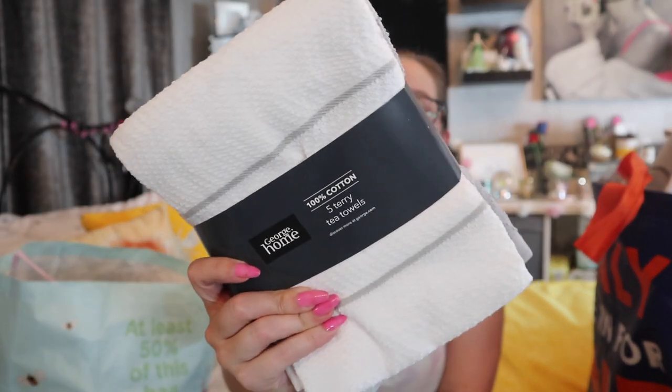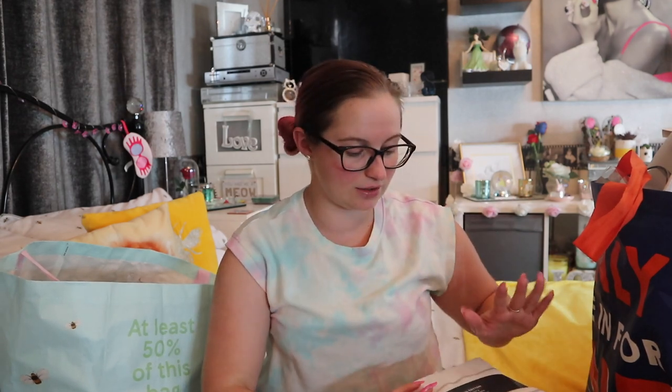First thing — an absolute essential for the kitchen — tea towels! I probably have about 20 tea towels. These are five terry tea towels from George Home. The majority of my tea towels are from Asda, with a few from Primark and Home Bargains. I think this was three pounds for five. I've got a grey set, a mouldy coloured set, a black and white set, and a red and white set. You can never go wrong with tea towels.